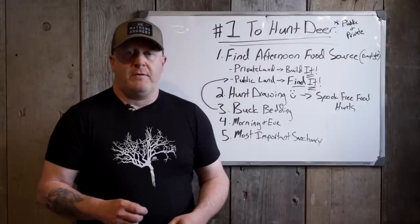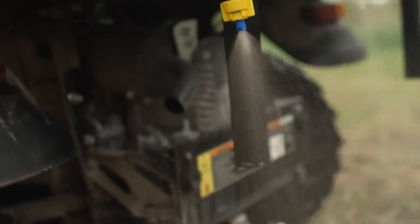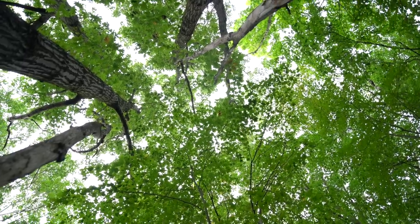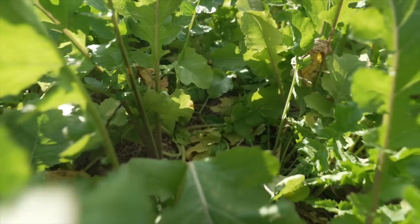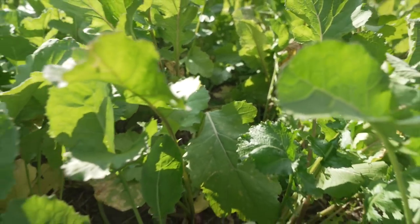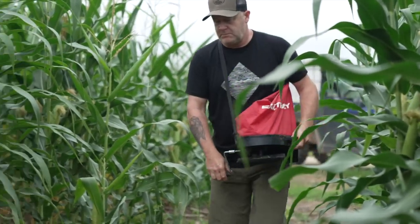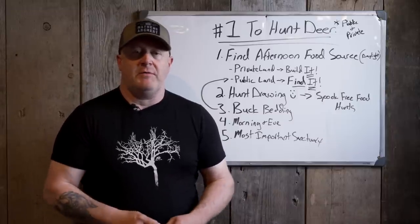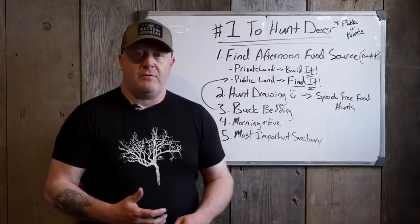Afternoon food source is critical. The difference between private and public land: on private land, you build it. You don't build it by cutting down trees, planting apple trees, or mass production trees like oaks and chestnuts — you build it by planting a food plot. You don't just allow the whims of crop rotations around you on farmland to build a great hunt on your 80-acre or 20-acre parcel. You have to determine and tell the deer what they're going to do every single day during the daylight, every single year. That's how you build a deer herd through the afternoon food source.